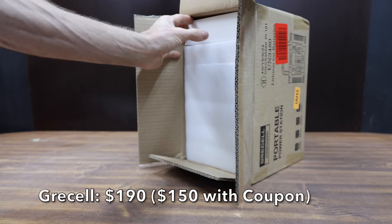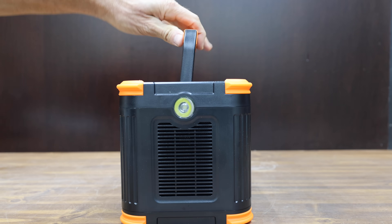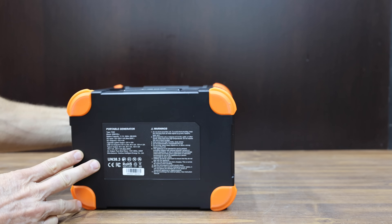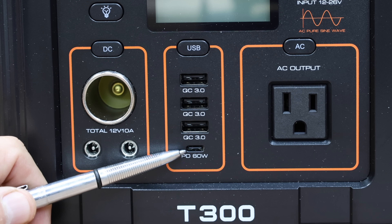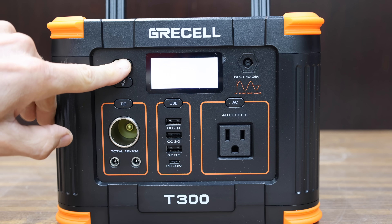At a price of $190 before the coupon, or $150 with the coupon, is this Gressel brand. It's supposed to offer 330 watts and 288 watt-hours. It has overload, overcharge, and short-circuit protection. Three USBs, as well as a USB-C rated for 60 watts, three DC outlets, and pure sine wave AC output. It'll handle up to 600 watts of surge.